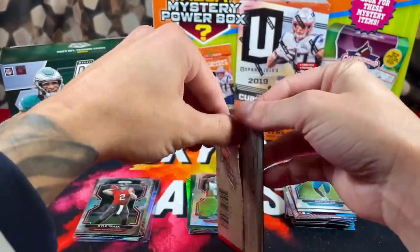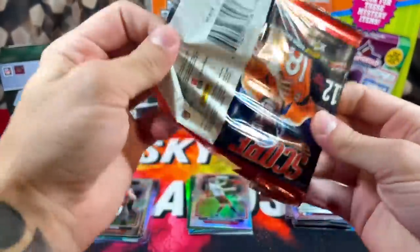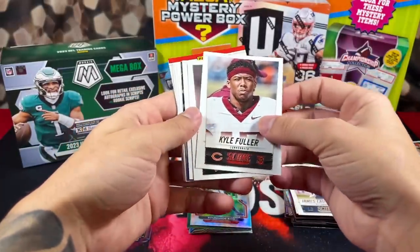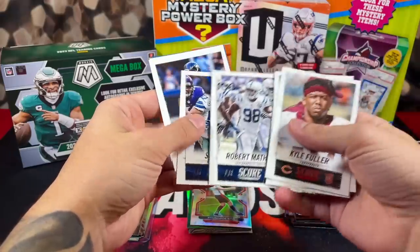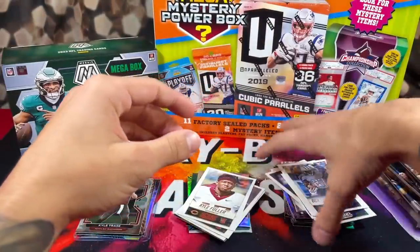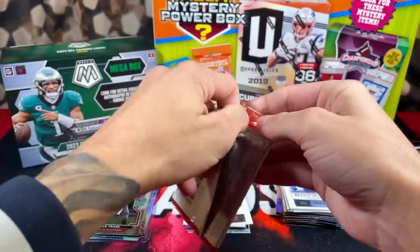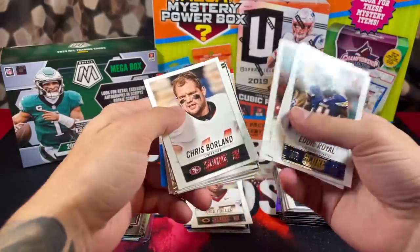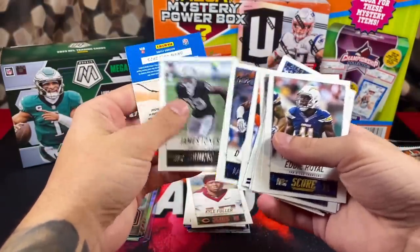Let's open up 2014 Score — we're just going to open these packs as they're piled up. We got some Score football. Let's really try to pull some nice rookies here. We got Kyle Fuller, Antonio Gates. It's not looking like a very good first pack of Score. Frank Gore. Pretty underwhelming Score pack. I think we got one more pack of 2014 Score — same year. Connor Shaw. Not really feeling this year's Score design.